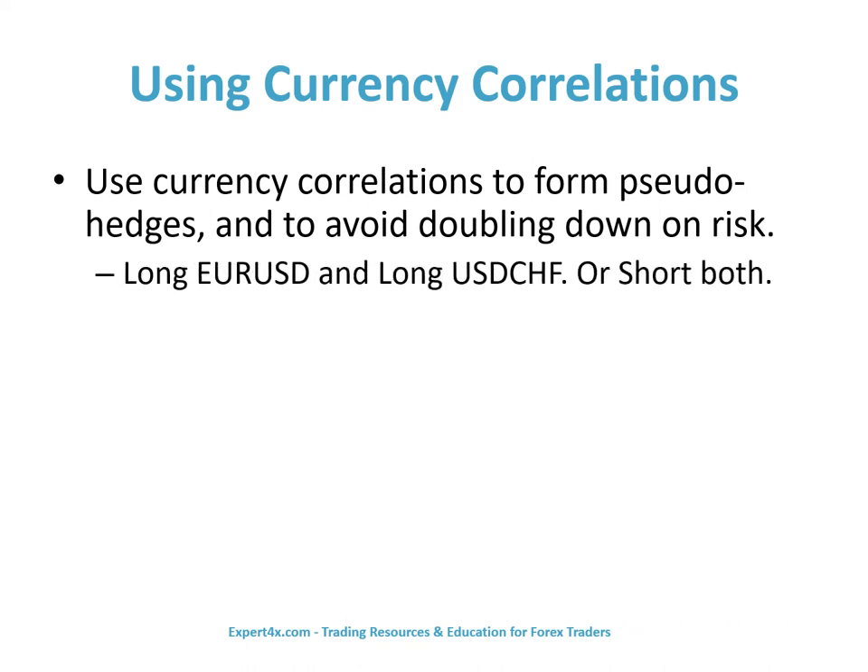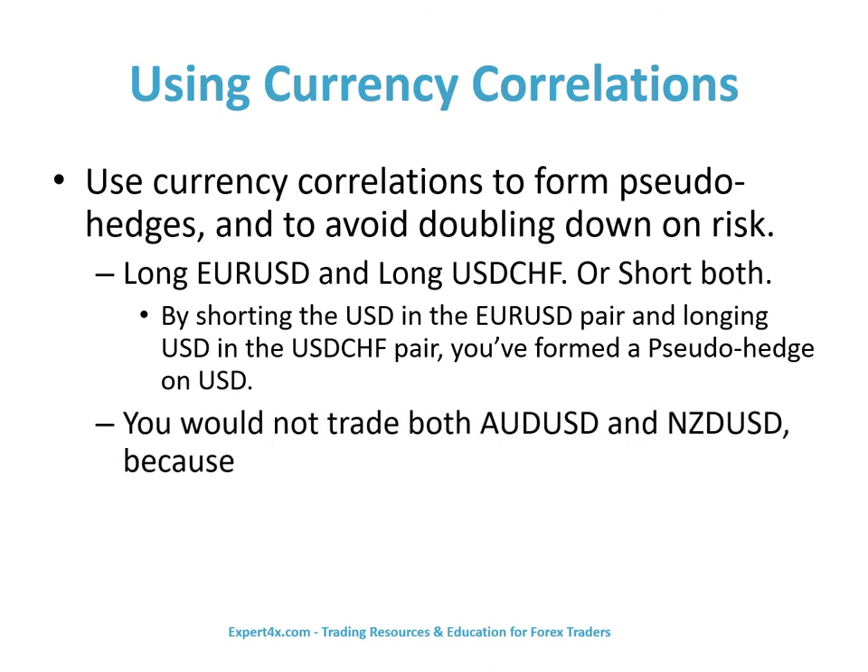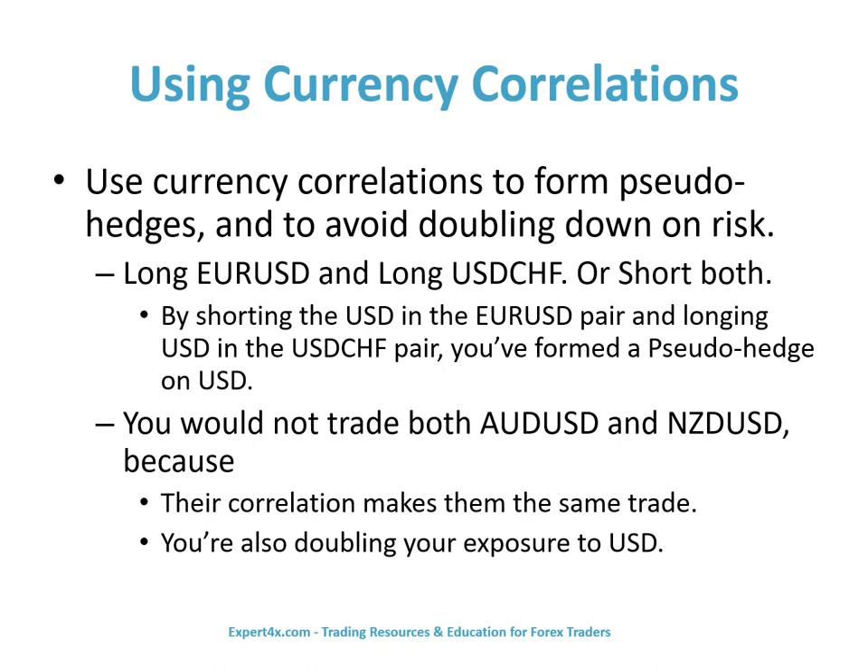Here's an example: long the euro-dollar and long the Swissi, or short both. By shorting the U.S. dollar in the euro pair and longing the U.S. dollar in the Swissi pair, you form a pseudo-hedge on the U.S. dollar. You would not trade both the Australian and the New Zealand dollar versus the United States dollar because their correlation makes them the same trade — you're also doubling your exposure to the United States dollar by trading both pairs.